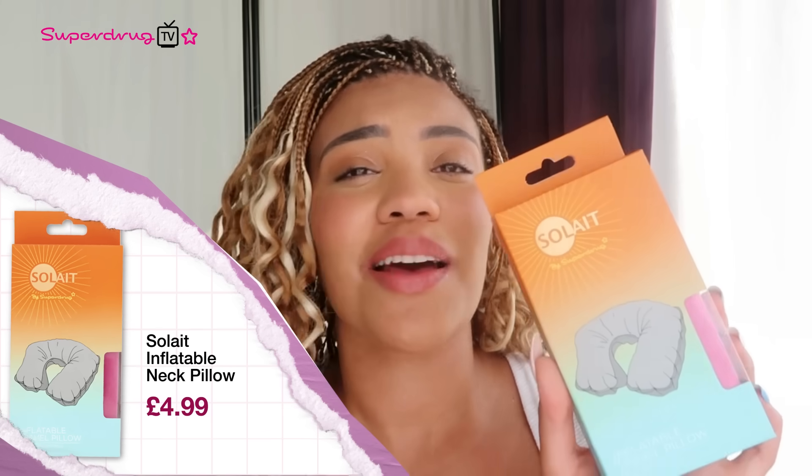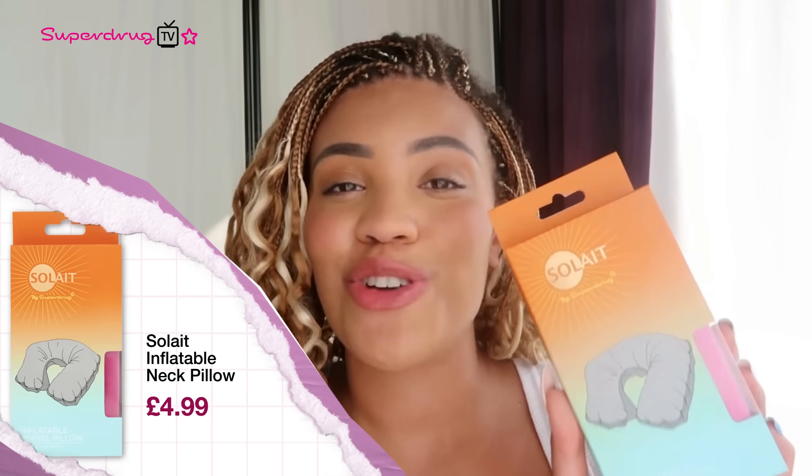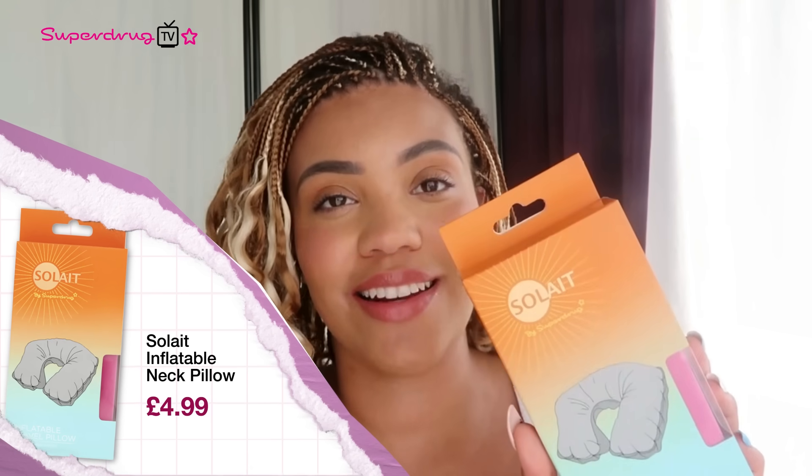Next up, we have the Soleil Travel Pillow. This is perfect for long journeys and travelling — it is definitely needed. I'm going to show you guys what this looks like and how comfy it is. This is perfect for car, plane, bus and even for the campsite. Even when you're at the festival, this is going to be so comfy.